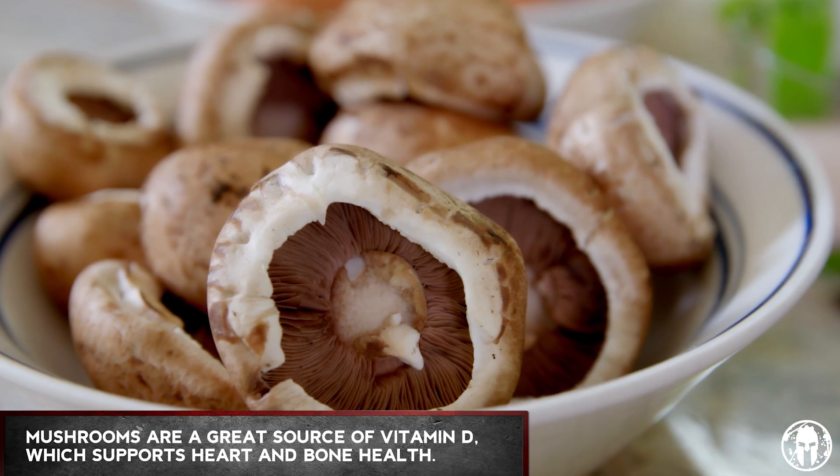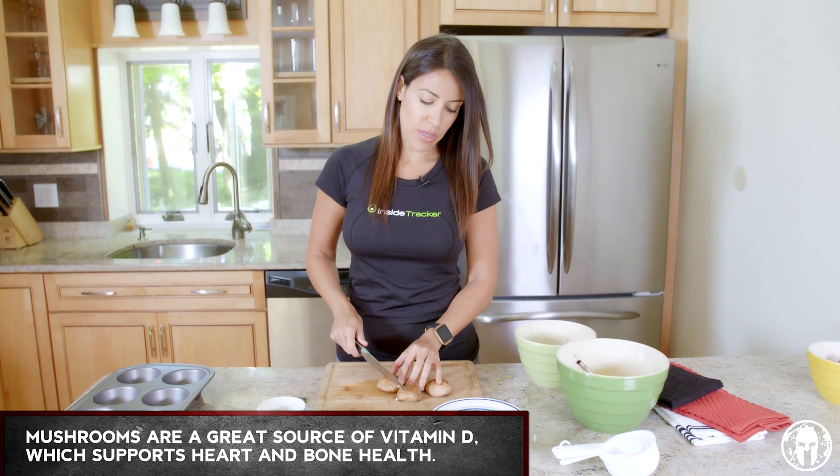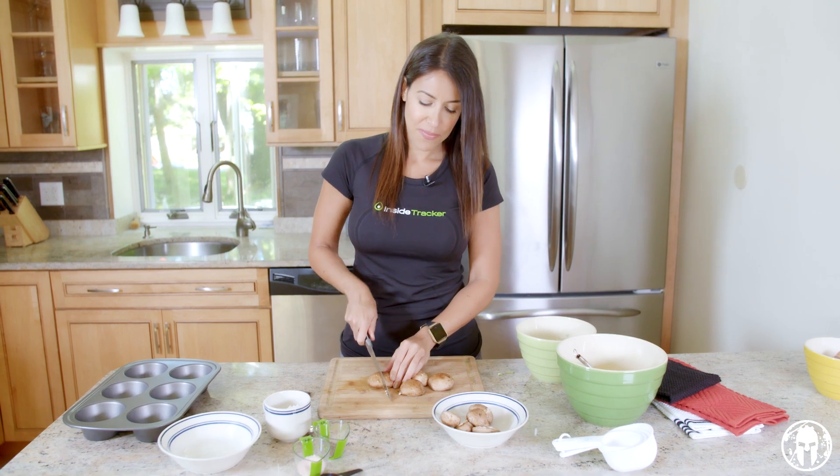Last but not least, we've got our mushrooms. Mushrooms are an excellent source of vitamin D — most people don't know that. So just dice them up nice and fine.